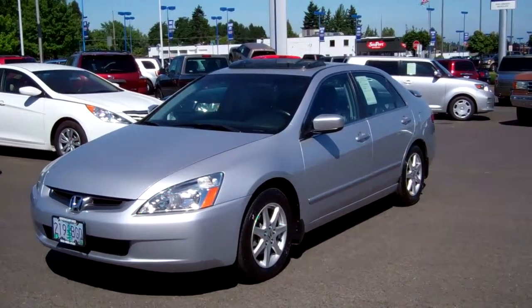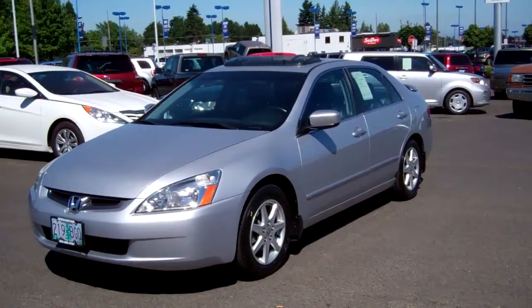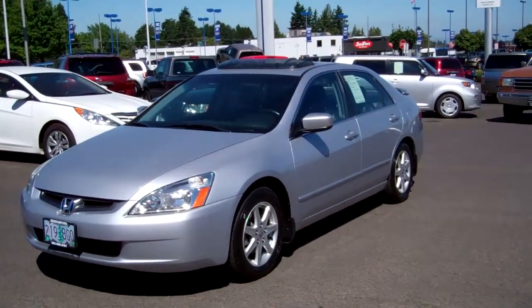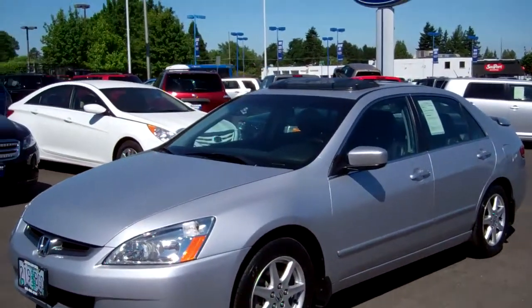Beautiful silver paint, as straight as an arrow, with black leather heated seats inside. It's got a factory moonroof, AM FM CD, 6 disc CD player and MP3, and 17 inch alloy wheels. Let's take a look.